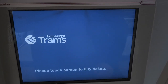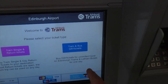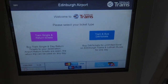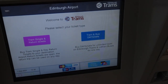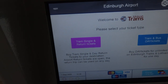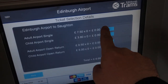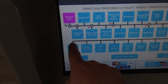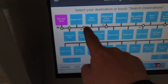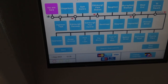It's a touchscreen — tram single and return tickets, or tram and bus T tickets, because you can get a ticket that's a hop-on hop-off for the trams and the buses. I only need a single ticket. You can see here — every single stop, all the way to Newhaven.